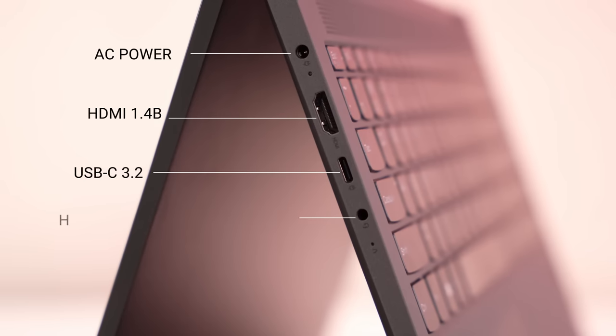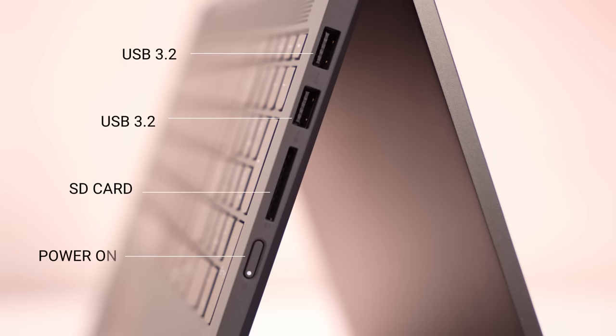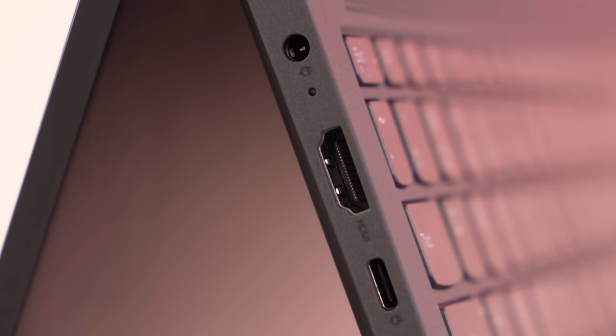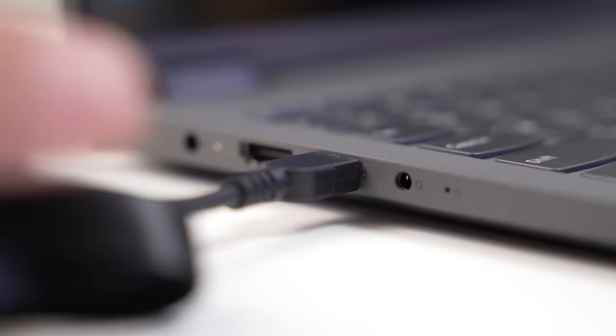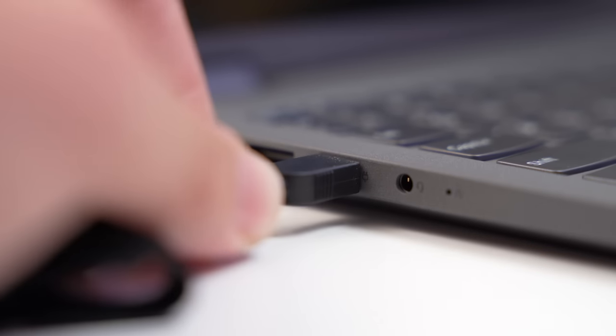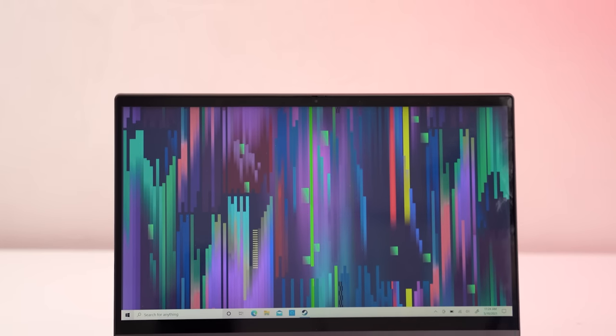The IO is exactly the same as before. On the left side you've got power in, HDMI 1.4B out, USB-C, and a headset jack. On the right you've got two USB 3.2 ports, an SD card reader, and a power button. However, just like the previous Flex 5, at least here in the US, the proprietary power port is useless because they ship the charger as a USB Type-C charger. With only one Type-C port, you either use it as USB or to power the device — it's an either-or situation.